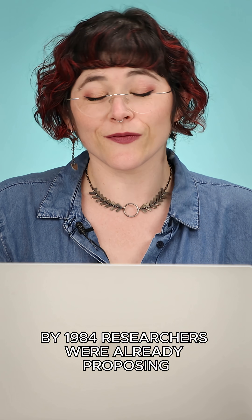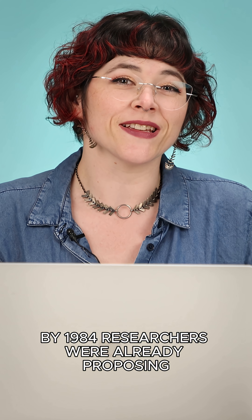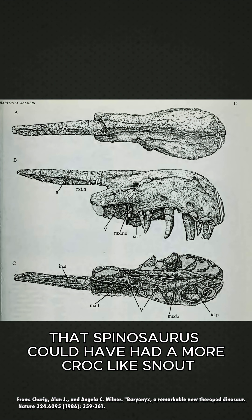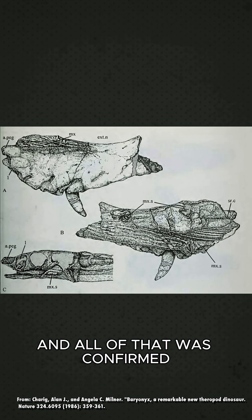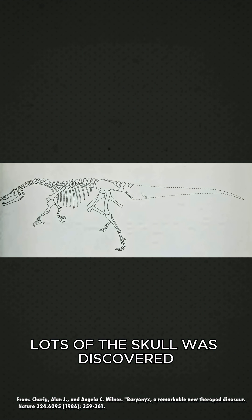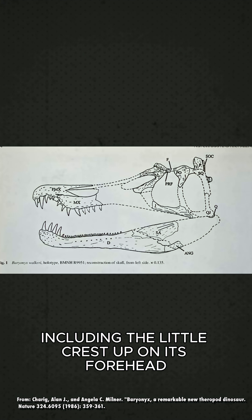By 1984, researchers were already proposing that Spinosaurus could have had a more croc-like snout to catch fish. And all of that was confirmed when Baryonyx walkeri was discovered. Lots of the skull was discovered, including the little crest up on its forehead.